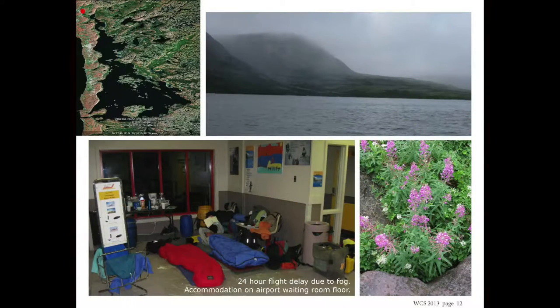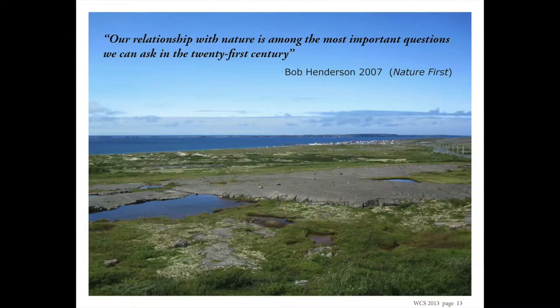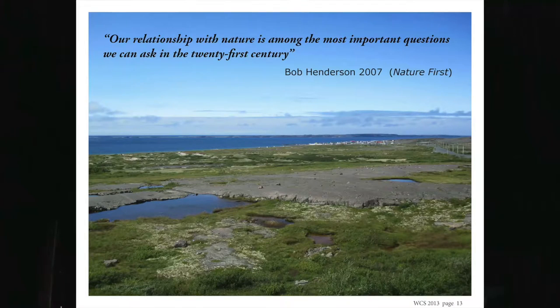It was foggy and the plane couldn't come in to take us out, so we spent the night in the airport lobby, courtesy of Air Inuit, who actually also brought us some food, which was very nice. This is a quote from Bob Henderson's book, and it goes along with Dave Freeman's presentation last night. I'm a school board commissioner — I've been a school board commissioner for about 38 years now in Quebec — and I believe that every school student should get out into the wilderness one week each year as part of their education.